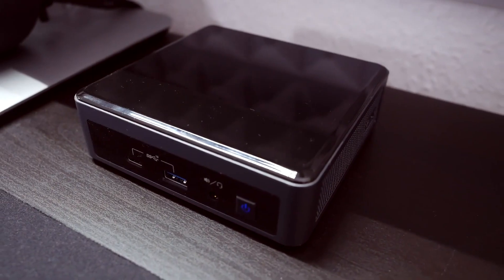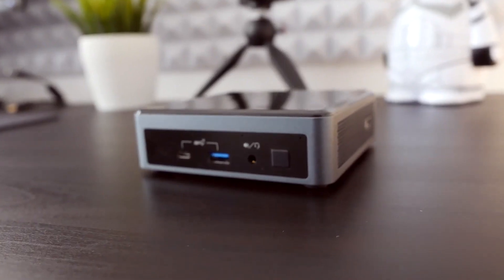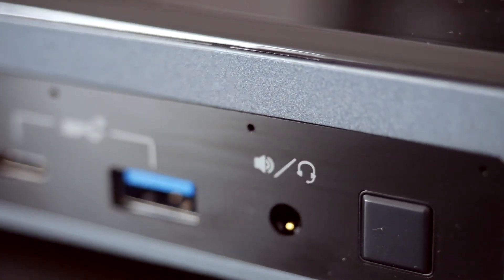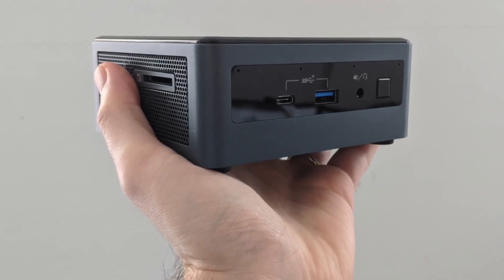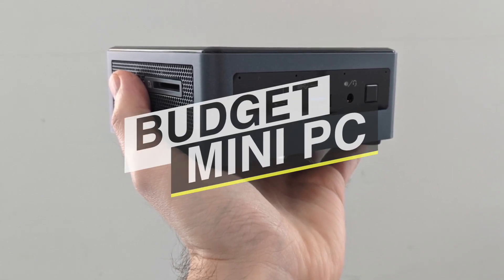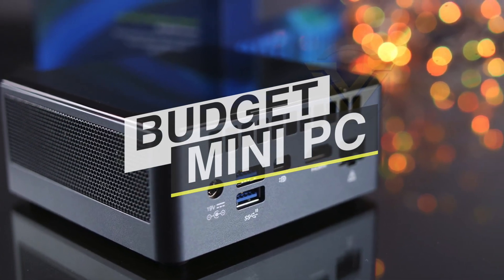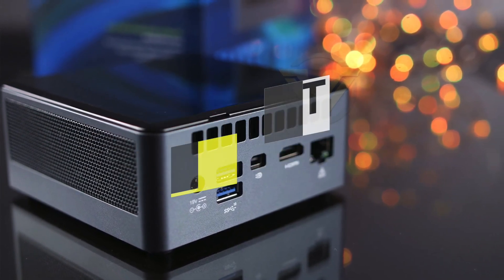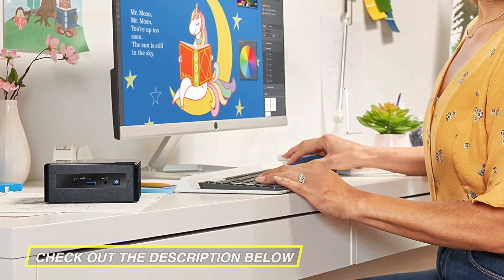The best mini PCs put desktop power in your pocket. New technology packs a lot of power into a compact size, leaving you wondering at the days when a desktop computer was synonymous with a big, boxy tower. Mini PCs are ideal for people who do most of their work in the same place, want to use a full-size monitor, keyboard and mouse, and don't need something the size of a full desktop computer. If you're looking for one, we can help you with some of the best in the business. Go through the description below to see all the mentioned products and buy links.